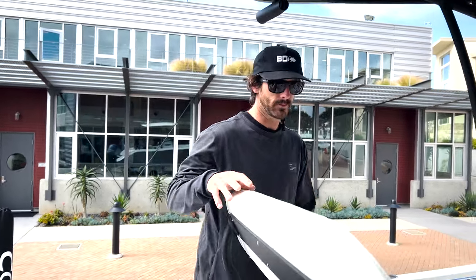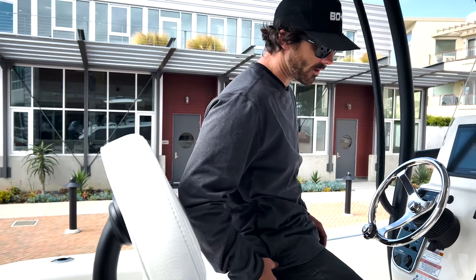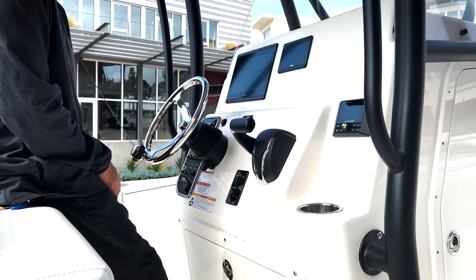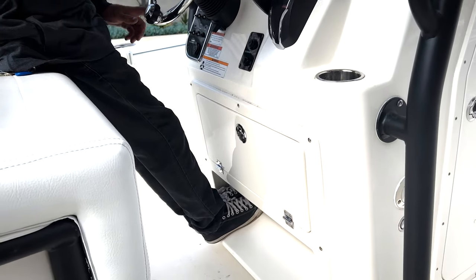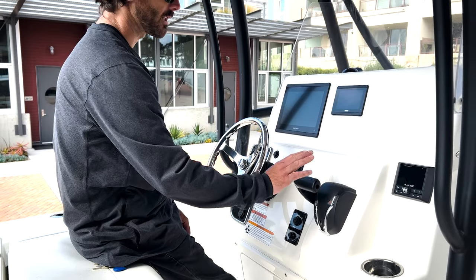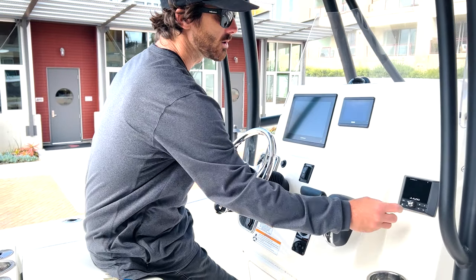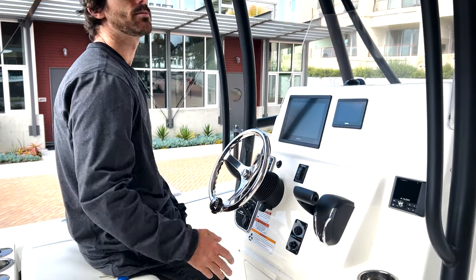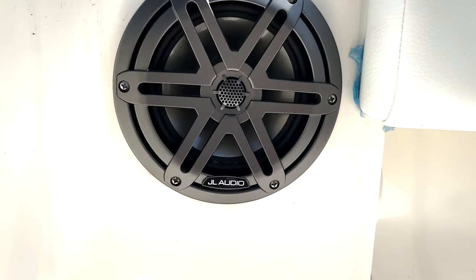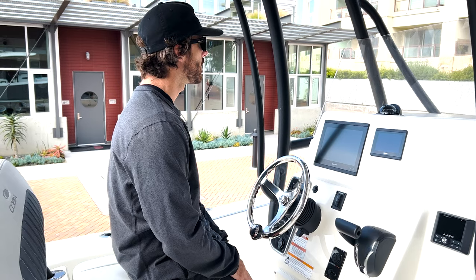The bench seat features a really nice waterproof leather-style material with a bar below for your feet to rest, and you can also use it as a lean post while underway. The boat comes with digital controls for the Yamaha, which are really awesome. It also has a JL Audio sound system with six speakers — two in the hard top, one on the port and starboard midship, and two in the bow — so it'll be plenty loud for a fun day on the water.